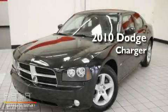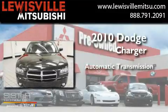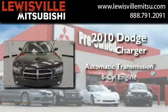This is a 2010 Dodge Charger. This four-door sedan has an automatic transmission and a six-cylinder engine.